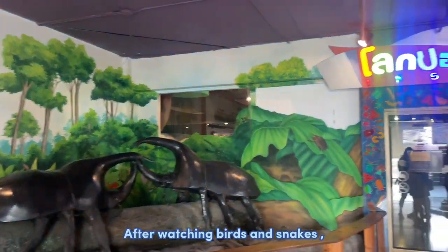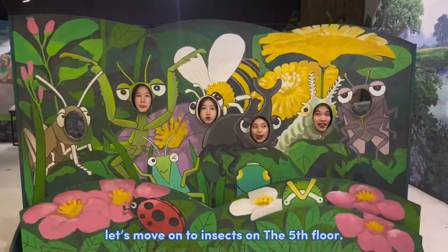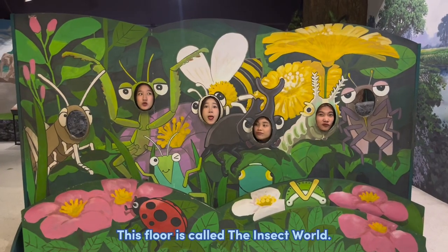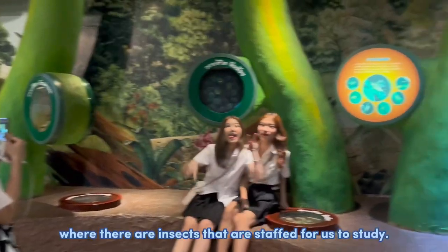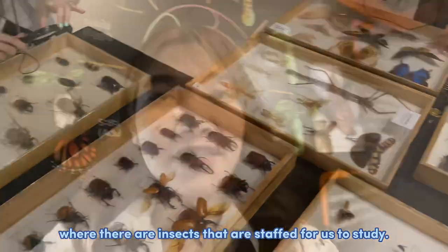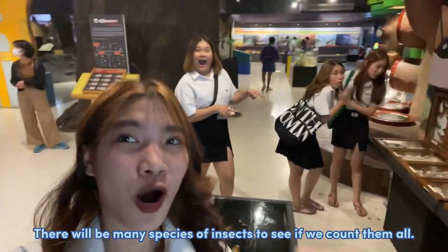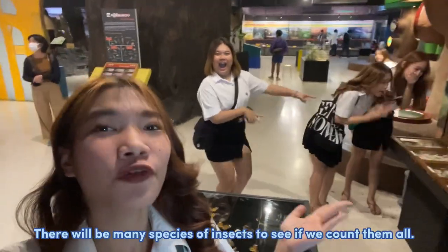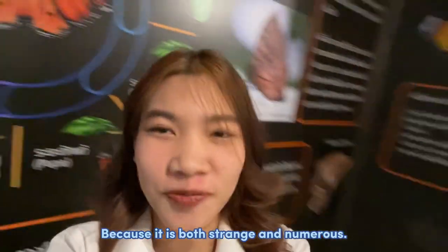After watching birds and snakes, let's move on to insects on the 5th floor. This floor is called the Insect World. Here is an interesting zone where insects are displayed for us to study — really beautiful insects. There are many species of insects to see, both large and numerous.